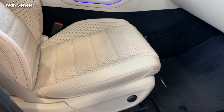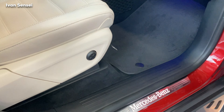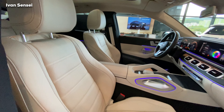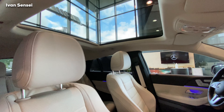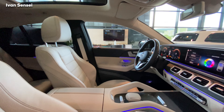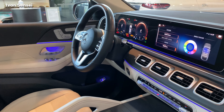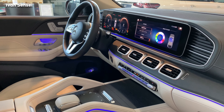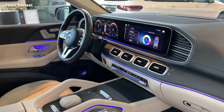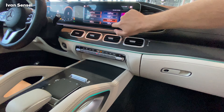Now let's open the passenger door and check out this beautiful interior. This is the macchiato beige and black combination. You can see the new dual 12-inch digital screens for the MBUX system — Mercedes-Benz User Experience. The seats are ventilated and heated, and you can see the illuminated Mercedes-Benz door sills.